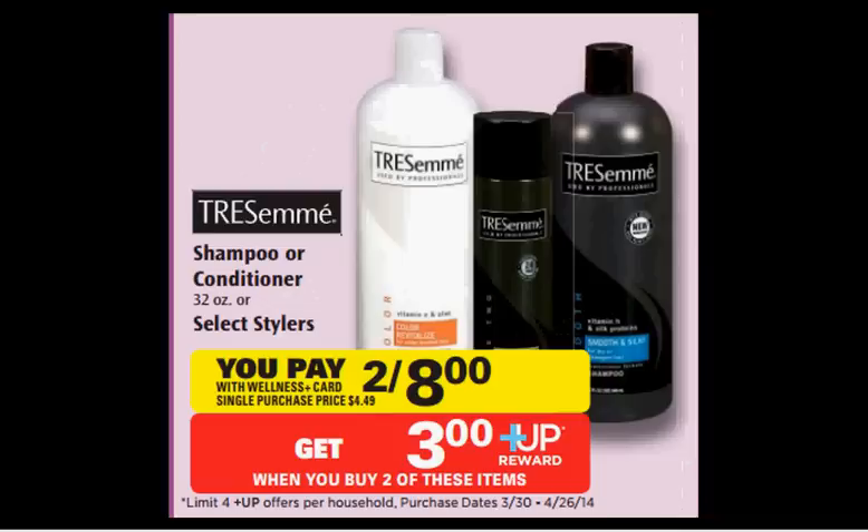The Tresemme is on sale — shampoo, conditioner, or some of the select stylers — for $4.00. There's a $2 off coupon in your Red Plum of March 23rd. If you buy two and use two coupons, you'll pay $4.00 out of pocket and get a $3 up reward. It'll be like getting each one for $0.50.